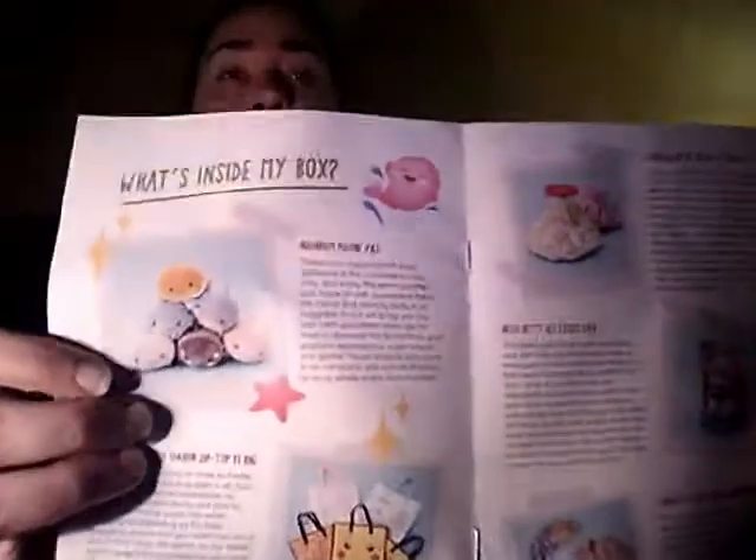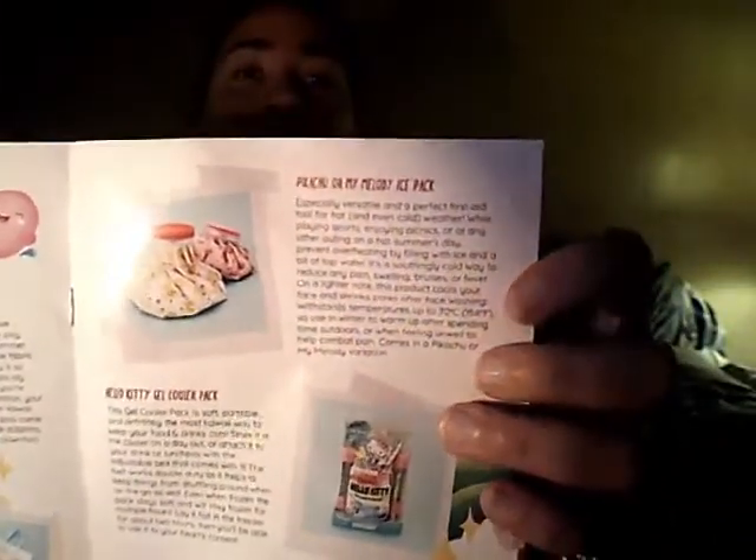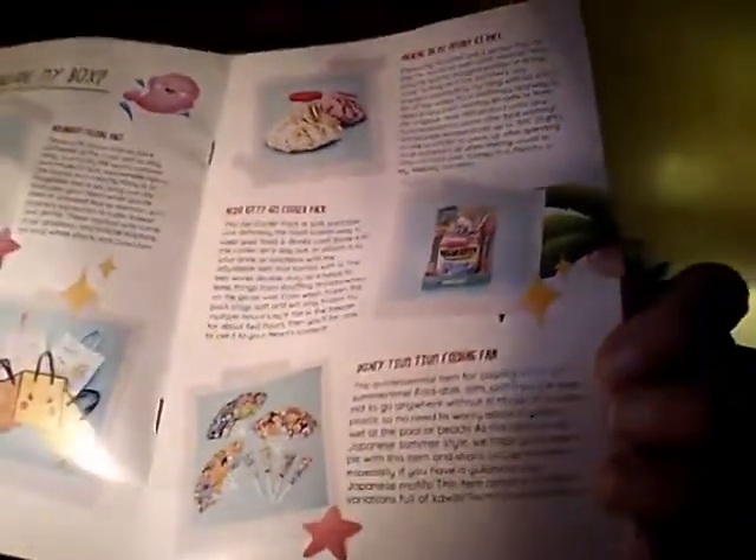Here are the plushies — you can get one of these six. Here are the bags — one of these five. Here is the ice pack, so one of these two. And there are the fans, so you have one of three designs.